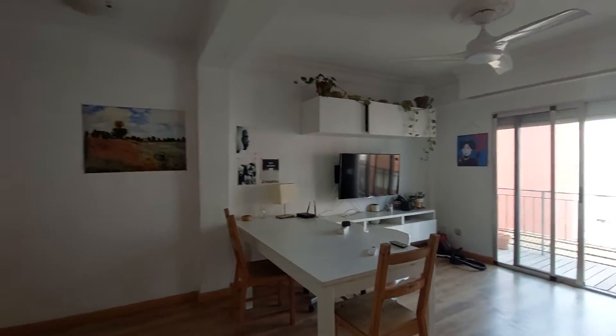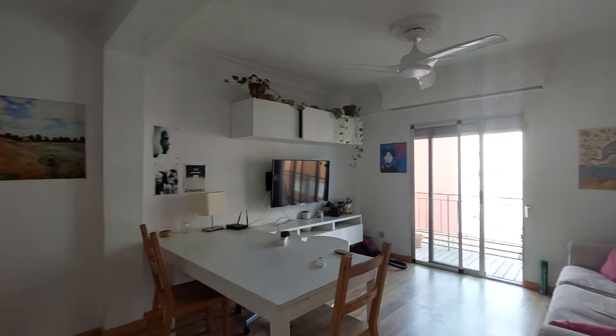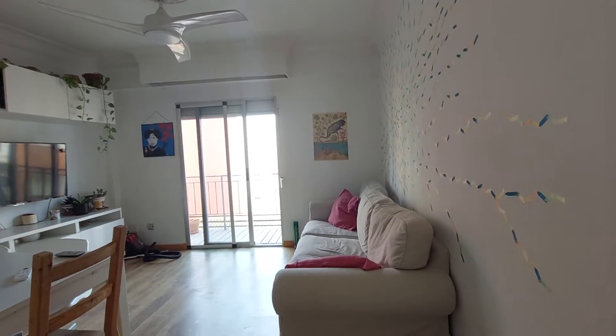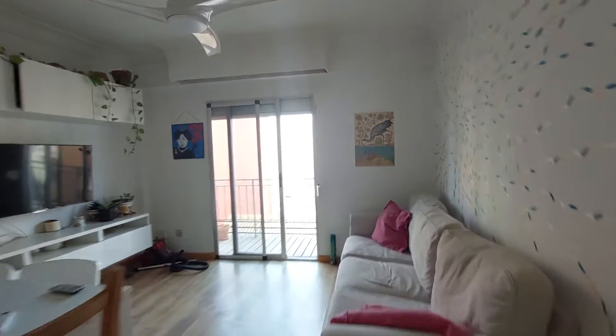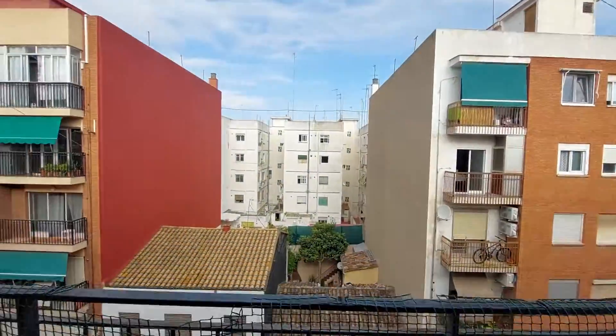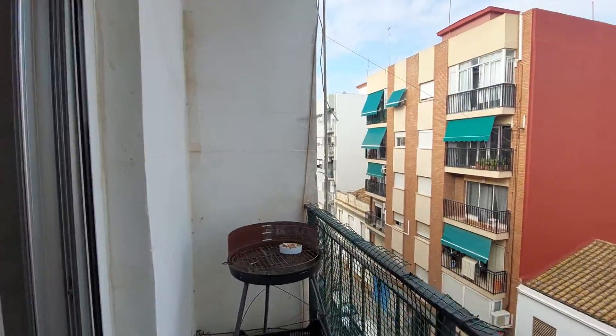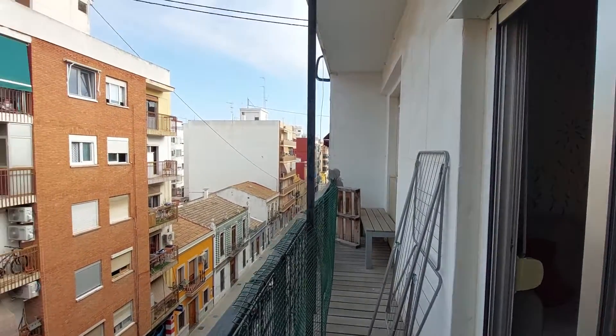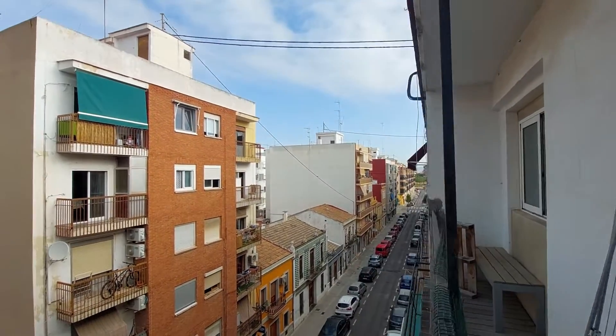This is the living room. As you can see, you have a table with four chairs, you have a TV, you have closets, and you have a couch on this side. You also have this balcony — and this is your view.